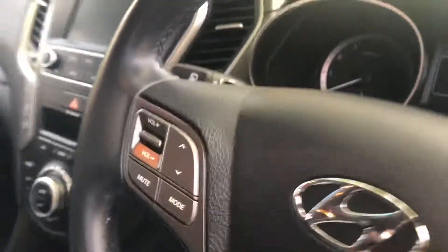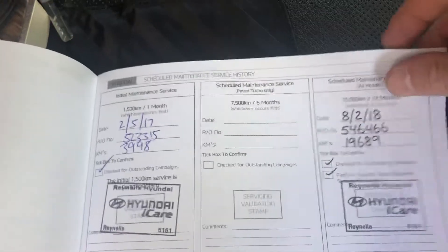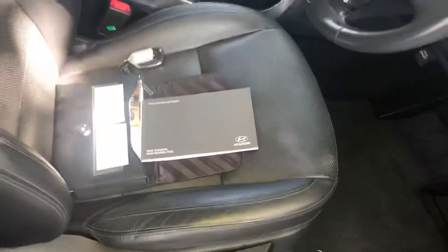The car has only done 43,000 kilometres. It's got all of the service records here. You can see the first service was done at 4,000, the next one at 19, then 33, and then 43 which is when we got the car in. It's still got factory warranty on it for another couple of years.